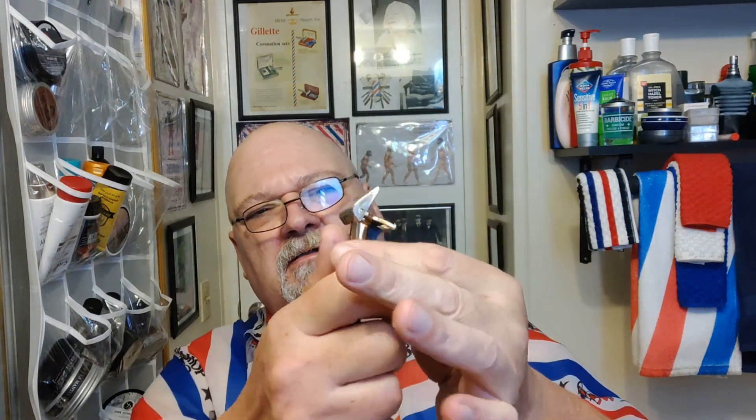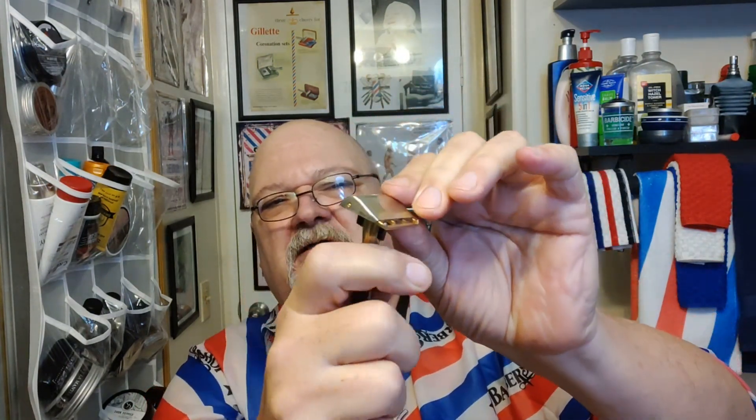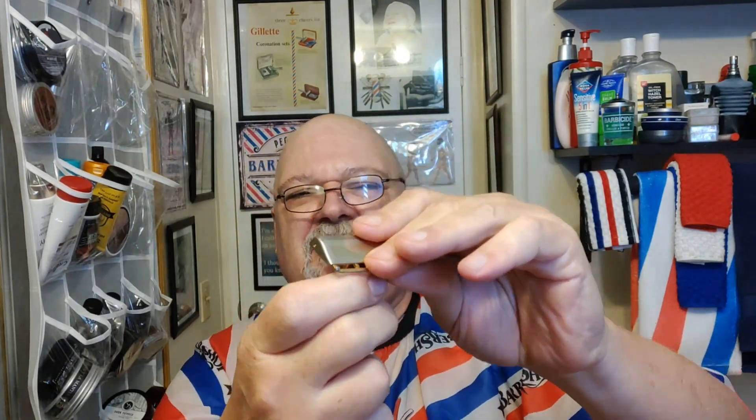What is this? This is an Ever Ready 2. The case, everything — beautiful. Plate holder. Absolutely beautiful razors. And you know what? Here's another thing about those — when you pick up one of these and use it, I do this with all my vintage razors.